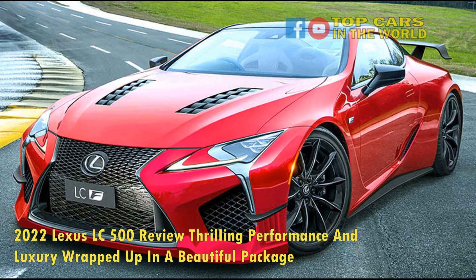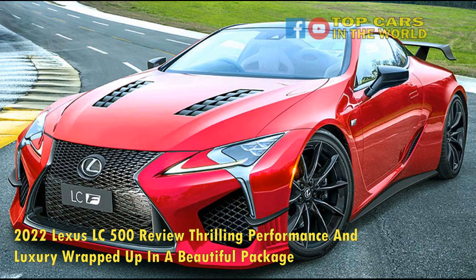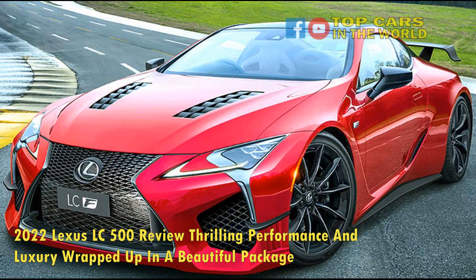2022 Lexus LC500 review — thrilling performance and luxury wrapped up in a beautiful package.